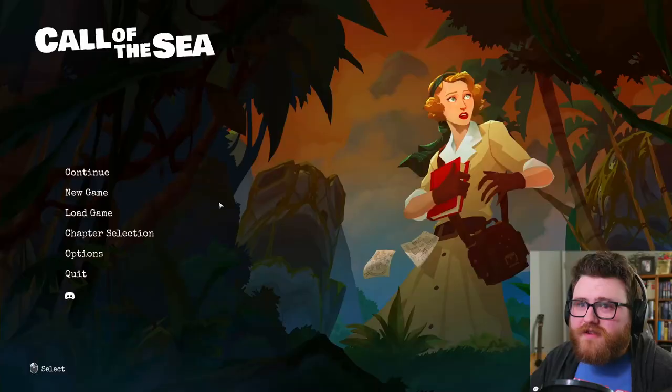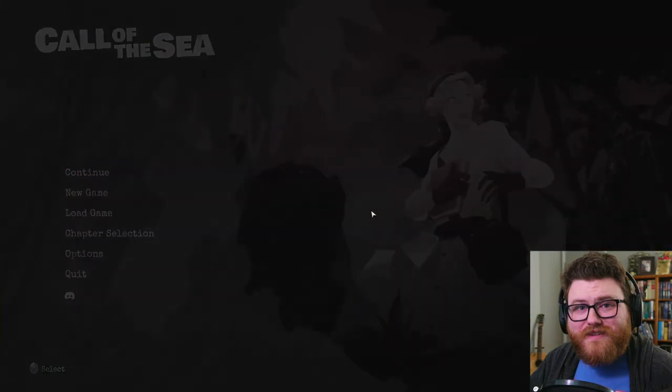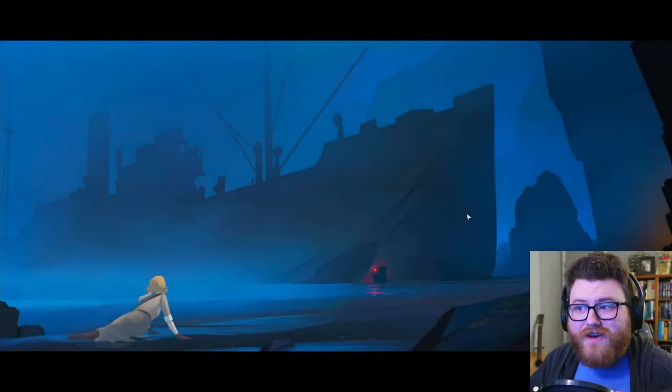Hey there, I'm Chaz-Tacular, and welcome back to Call of the Sea. When last we left off, Nora had just gotten covered in black ooze at the bottom of a well. And then she saw a giant fish thing on the horizon. Then she leapt into some water and washed up on a beach. So let's see what's going on.